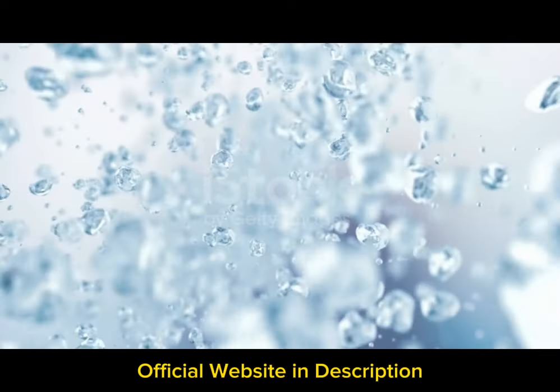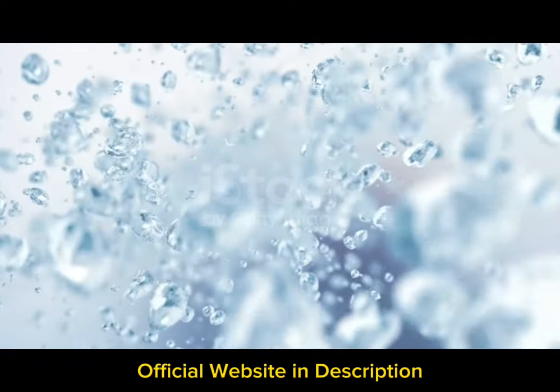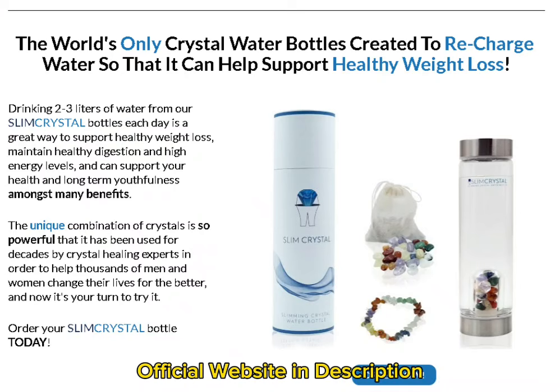My name is Helena and today I'll tell you everything you need to know about Slim Crystal Bottle before actually buying the product. I also have two really important alerts, so pay close attention. The first thing you need to know is to be careful with the website you're going to buy Slim Crystal Bottle from, because it is only sold on the official website. I left the link to the official website down below in the description of this video.